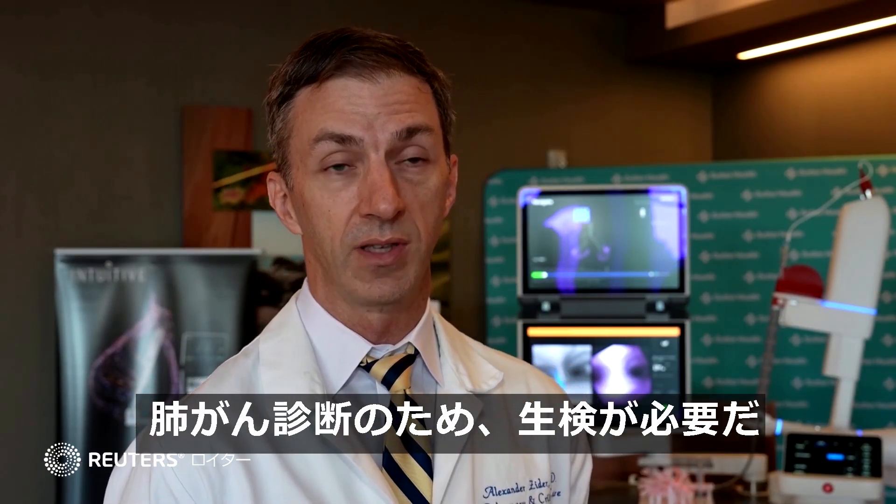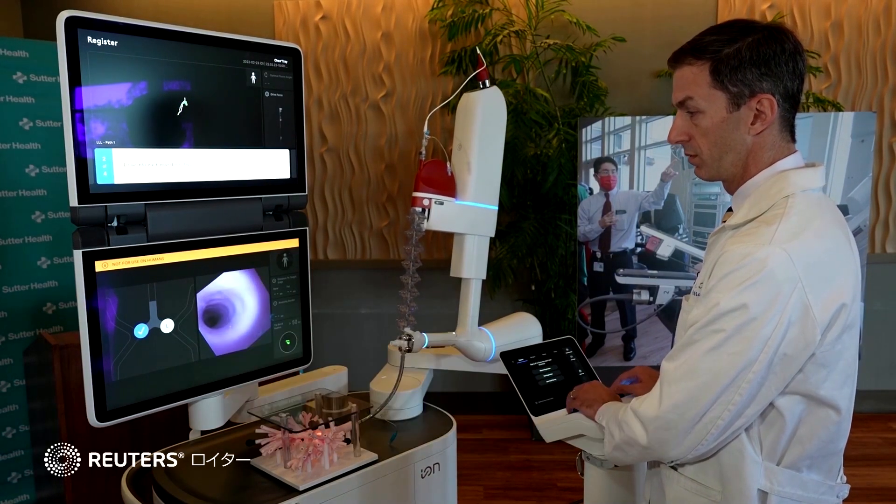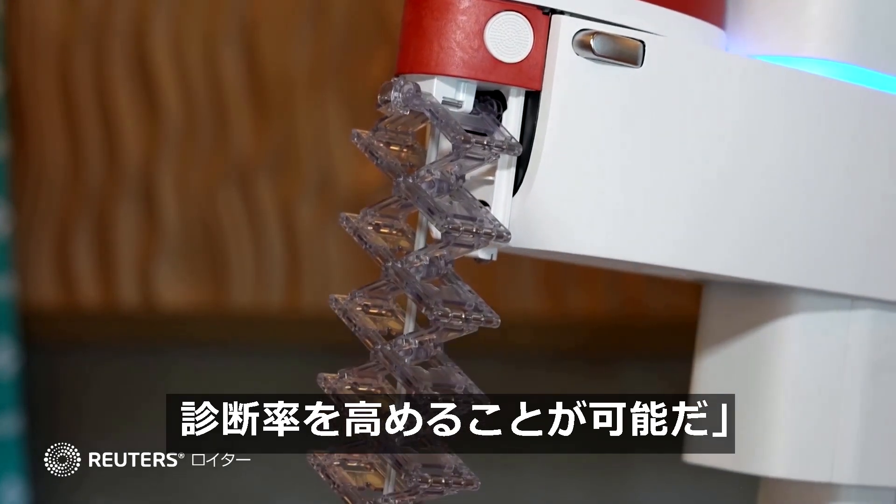Some nodules are too small to biopsy, but other nodules we have to biopsy to determine if there's cancer or not. This tool allows us to go after almost any nodule in the lung to try to provide patients with diagnostic certainty.